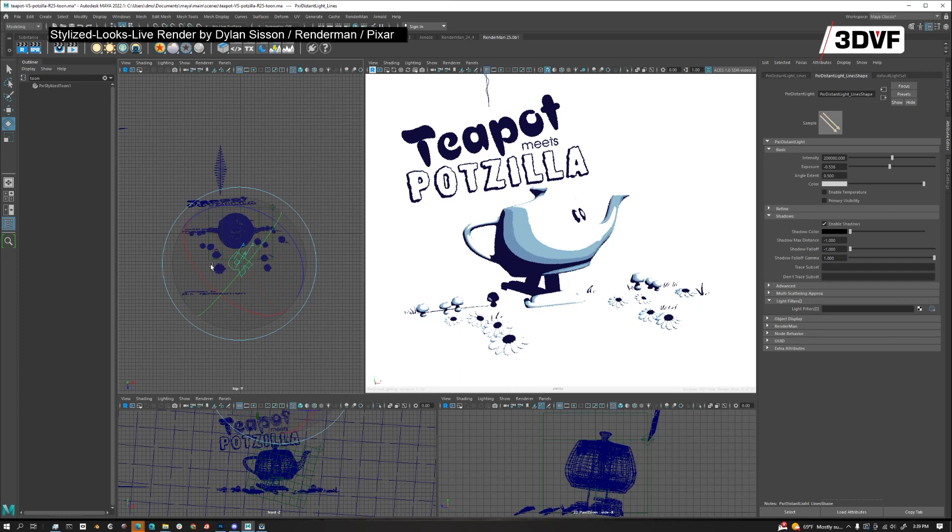RenderMan 25 is our latest release. It's just going to go into beta in about a month, and we're going to release it hopefully by the end of the year. It has a couple of interesting features.